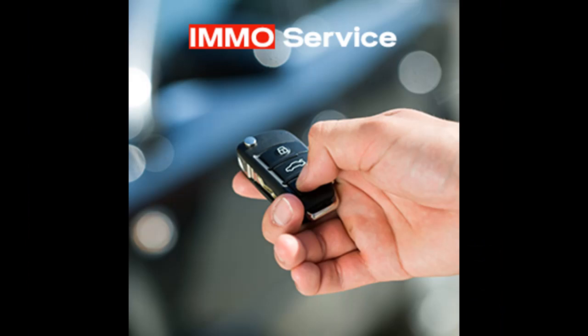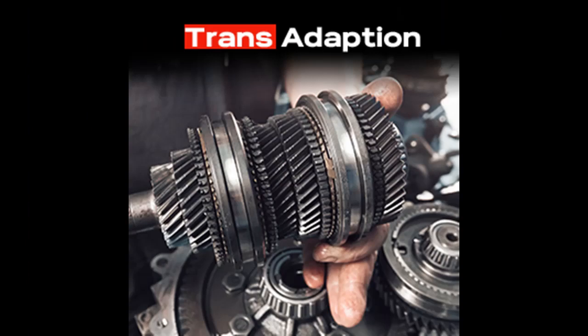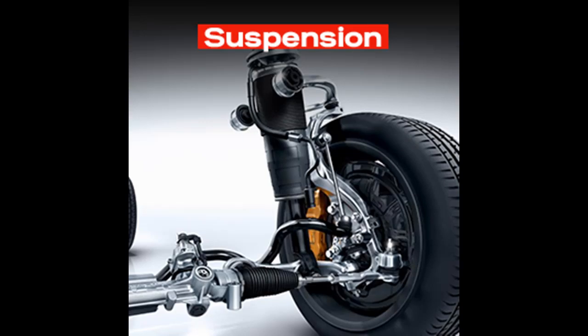The MK908P provides full systems diagnosis covering ABS, SRS, engine, transmission, brake system, emission system, fuel system, light system, wiper system, and more. It also offers 36-plus service functions to help make your repair work faster, easier, and more professional.